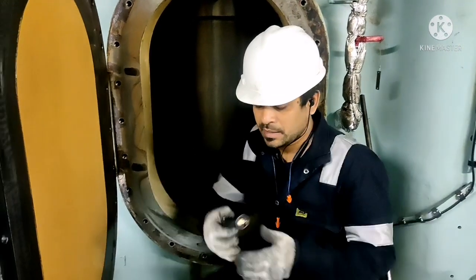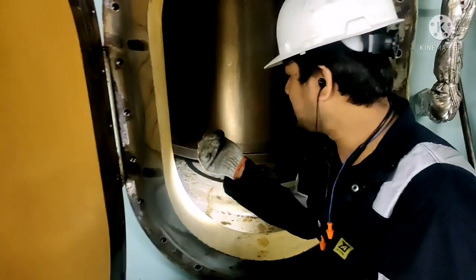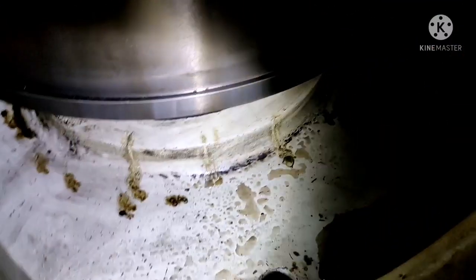Now you can see the scavenge space is clean. You can see the space is completely clean.